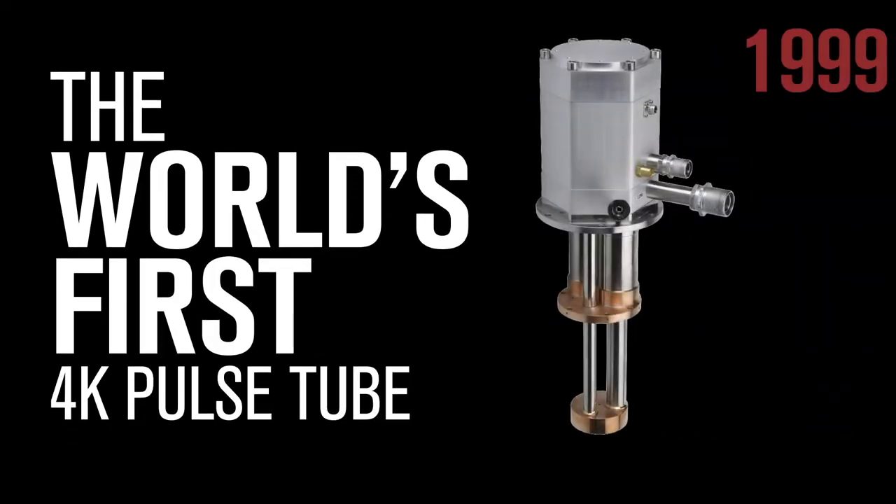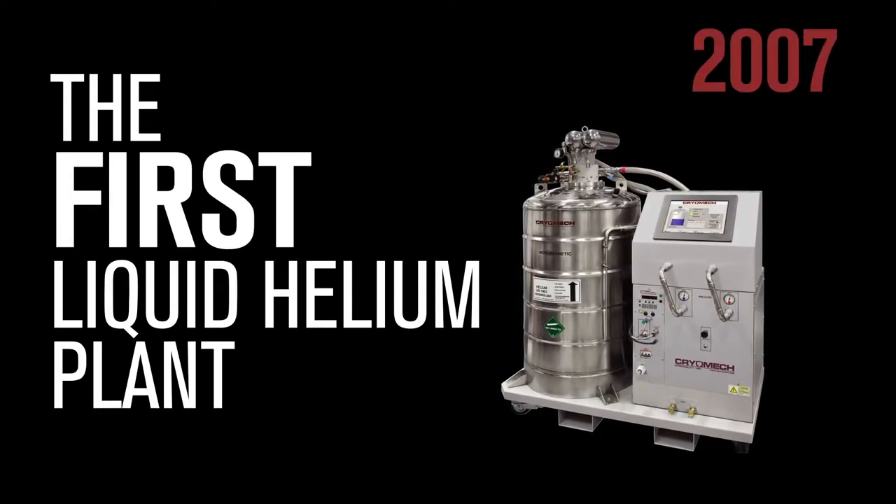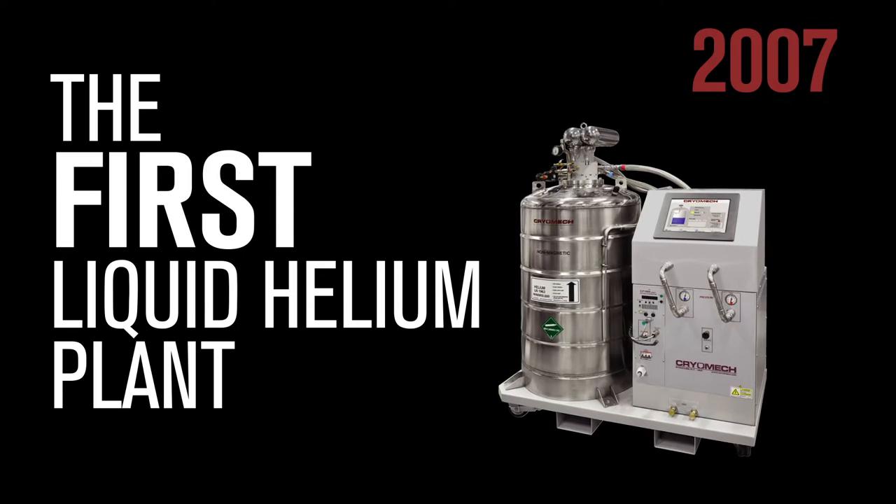Cryomech introduced the world's first commercialized 4K pulse tube at the turn of the century, which kicked off an incredible era of development for the company. We shipped the first liquid helium plant in 2007 and the first 1K cryostat a few years later.